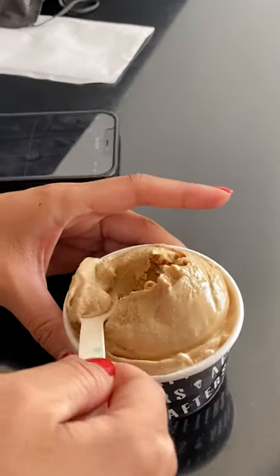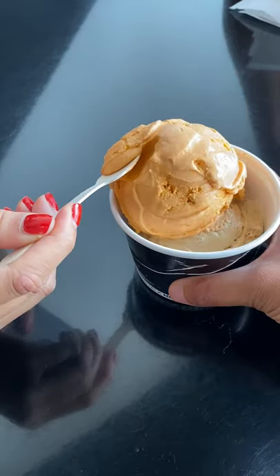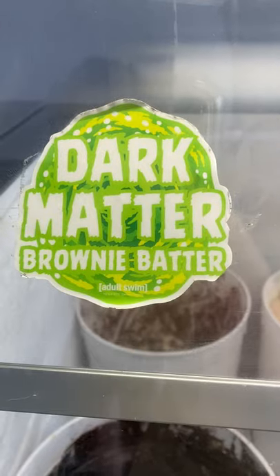Want your favorite milk tea or dessert in an ice cream? You can get it at After's Ice Cream. They've also got other fun flavors like Cookie Monster, which is a blue ice cream loaded with multiple types of cookies, jasmine milk tea, and cookie butter.